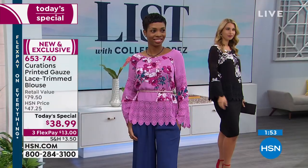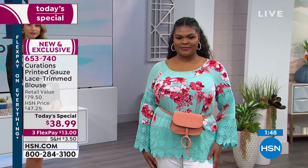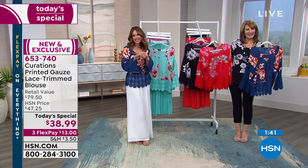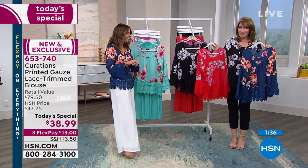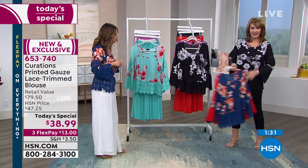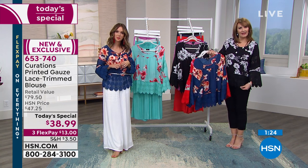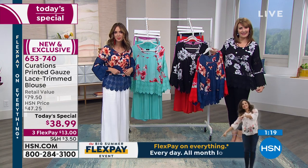With Flex Pay it's $13. We're heading to the phones — Joan is joining us from Florida. Joan says she thought she would like to own all of them but can't afford them. She picked out the black and the white. She mentioned she used to weigh 135 pounds, lost weight, and is back up to 129, so she ordered the extra small.